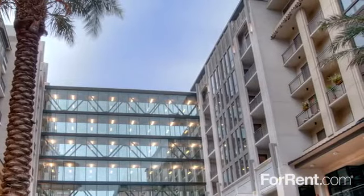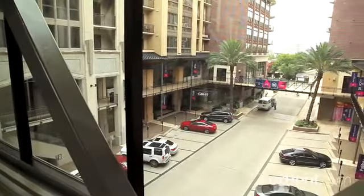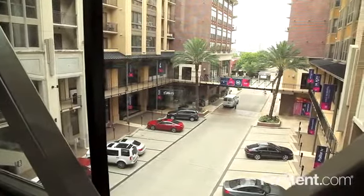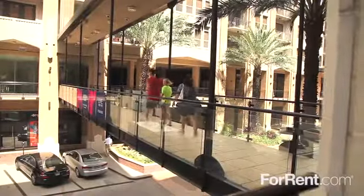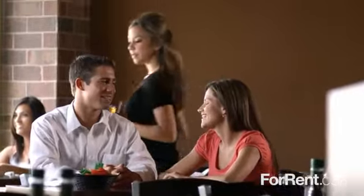This one-of-a-kind Houston community is located in prestigious River Oaks, only minutes from downtown, the museum district, and the medical center, and is surrounded by the very best shopping and dining Houston has to offer.